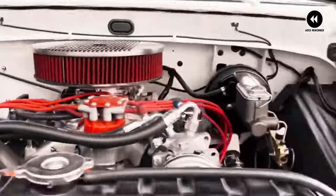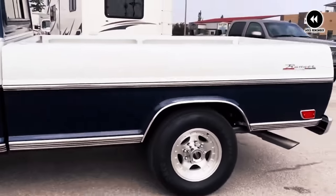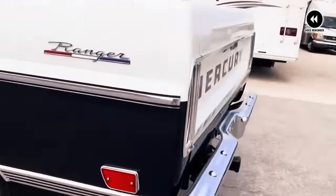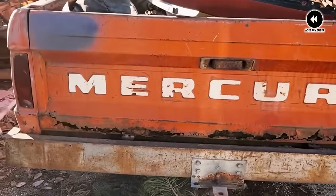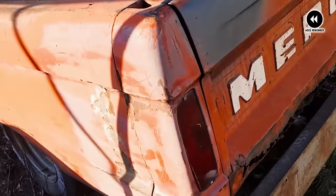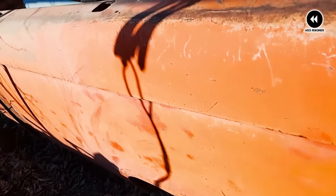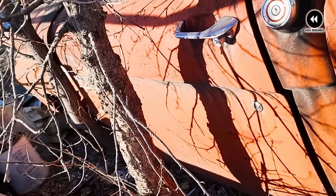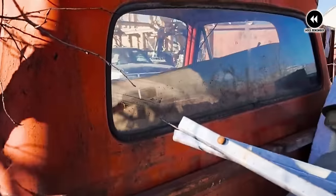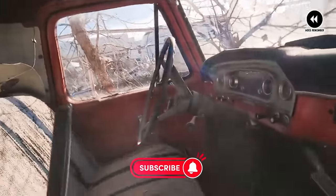Of course, no truck is without its quirks, and the Mercury M-Series was no exception. From the occasional oil leak to the inevitable rust spots that come with age, these trucks had their fair share of challenges. But for those who were willing to put in the time and effort, the rewards were well worth it — a lifetime of memories made behind the wheel of one of the most iconic trucks of the 1960s. As we look back on the Mercury M-Series trucks of 1961–1967, we're reminded of a time when the open road was calling, and adventure was just a turn of the key away. These were the trucks that helped define a generation, and their legacy lives on in the hearts and minds of truck enthusiasts everywhere.